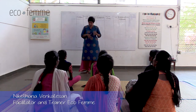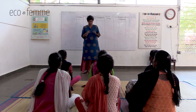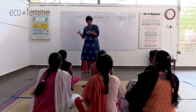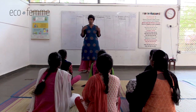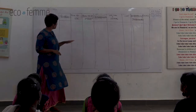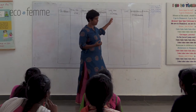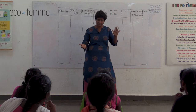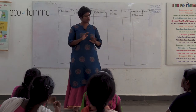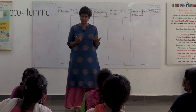Today we'll speak about periods and then analyze five menstrual products. I won't tell you which product is best - we'll look at each one, examine factors like how to use it, what's inside, lifespan, disposal, and cost, and then give them a ranking. We need your participation for this process. Feel free to have your own opinion, ask questions, and discuss openly.